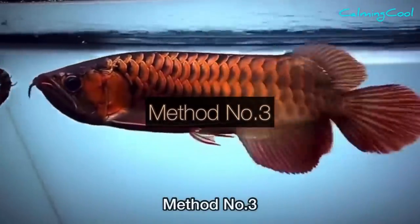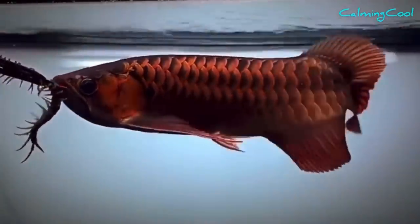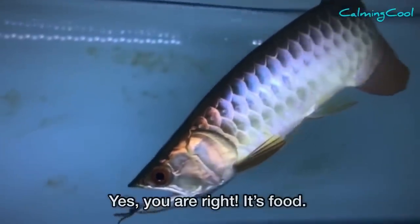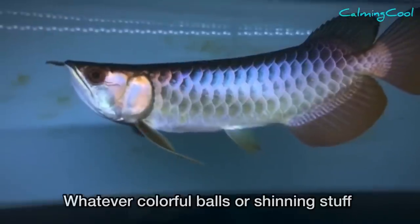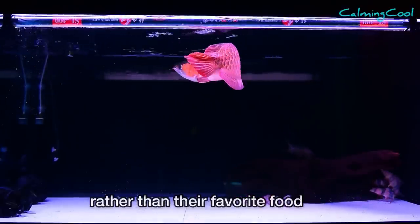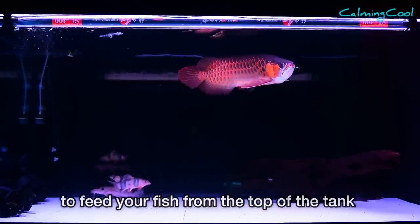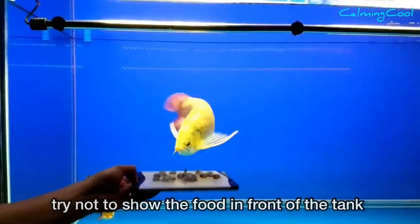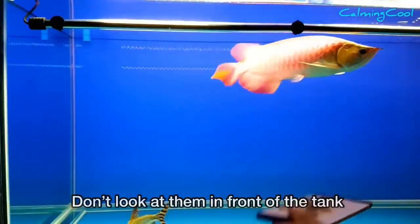Method number three — this is the most important point, so listen carefully. The most important thing for a fish is food. Colorful balls or shining objects will not attract the fish's attention the way their favorite food does. I suggest you keep a habit of feeding your fish from the top of the tank. When you feed your fish, try not to show the food in front of the tank like this — don't feed them while standing in front of the tank.